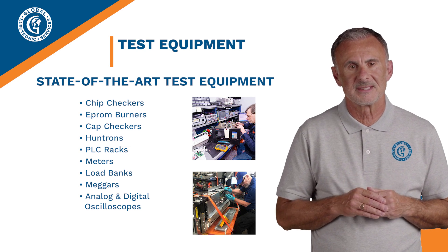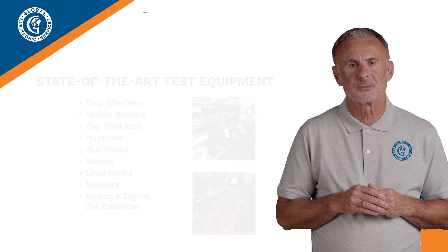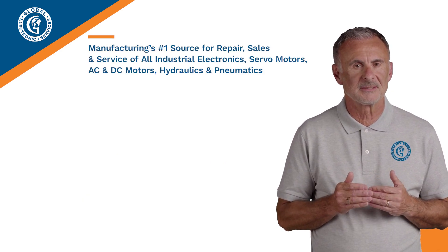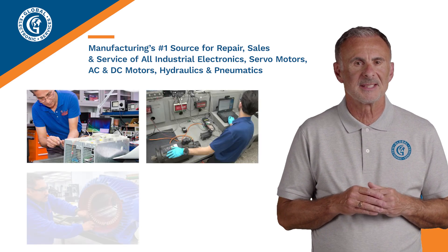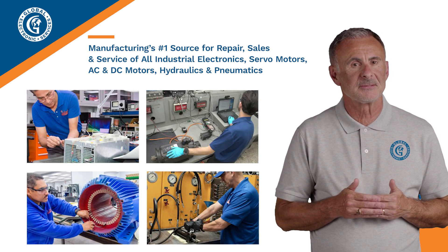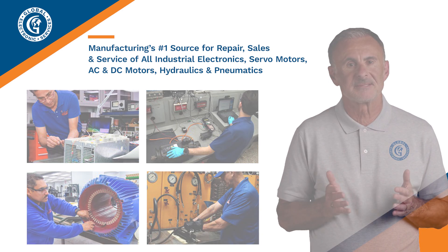So, that's it for me. I certainly appreciate you allowing me to dig a little deeper into what makes Global Electronic Services manufacturing's number one source for repair, sales and service of all industrial electronics, servo motors, AC and DC motors, hydraulics and pneumatics. And with that, this is Vincent signing off. I will send it back to Nora — thanks again.